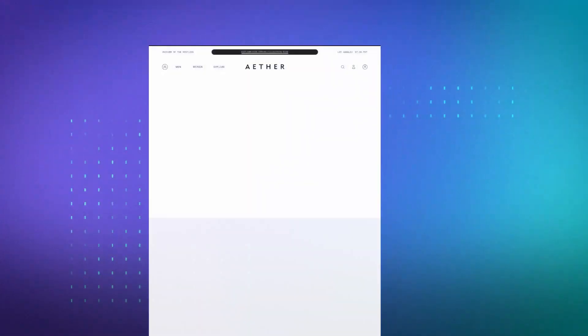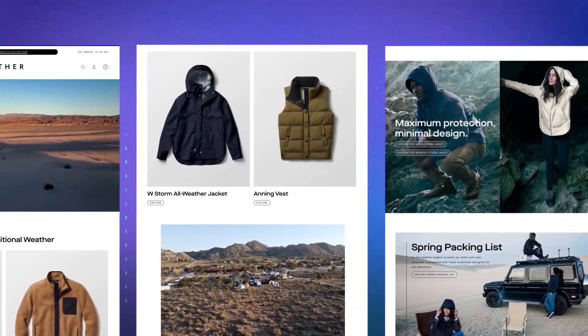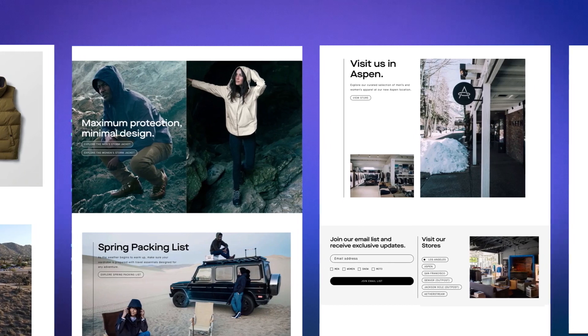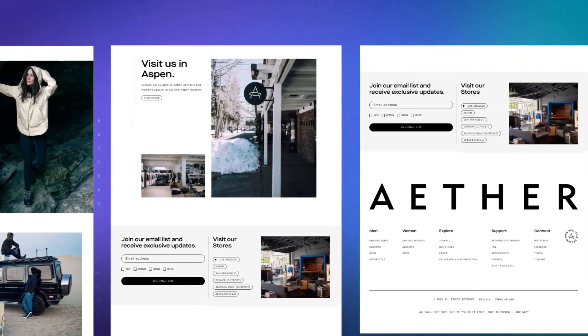The result? A super-fast, on-brand shopping experience that feels unique. And what's more, because Ether moved to a composable architecture, there was no need to migrate all e-commerce data to a new platform, meaning developers could ship the new site fast.